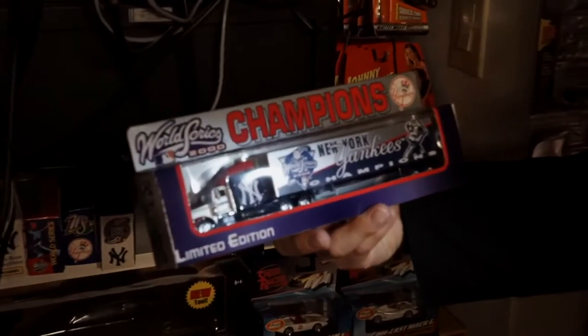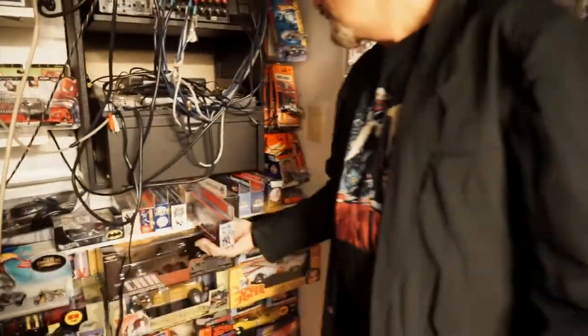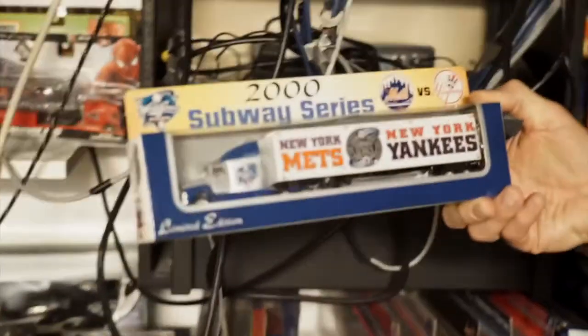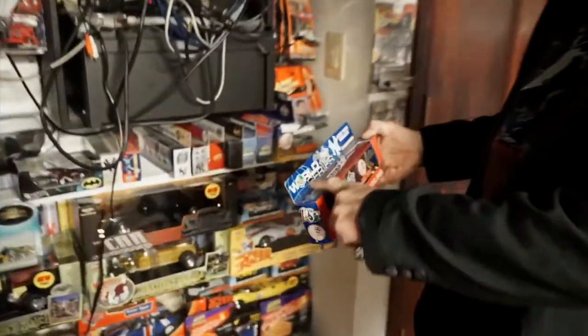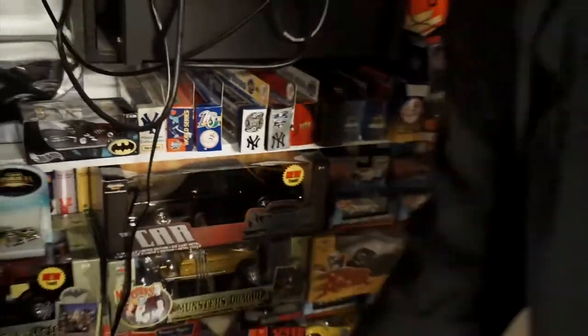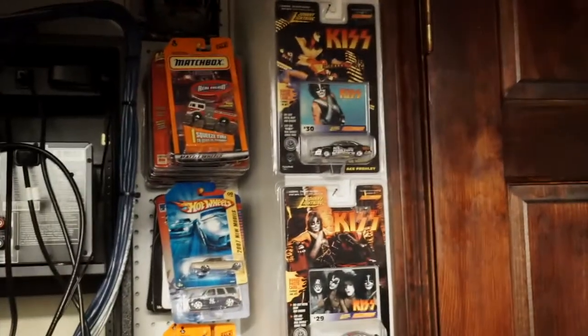This is the World Series Championship from 2000 — tractor trailer. And this is the Subway Series — that's going to be so collectible someday, one of 20,000. This is from 1998. It's crazy how much you collect when you're into different things. These are talking matchboxes, and these are Kiss cars — aren't they cool?